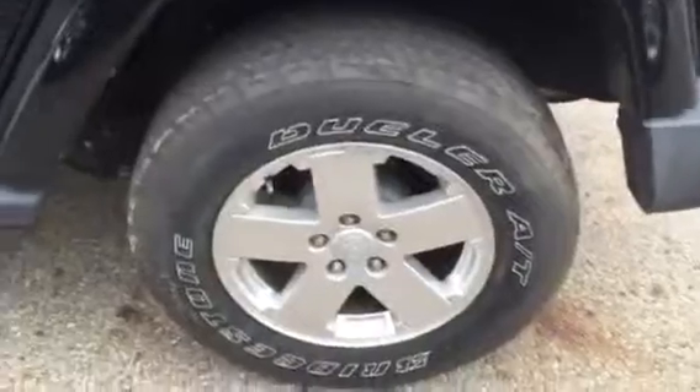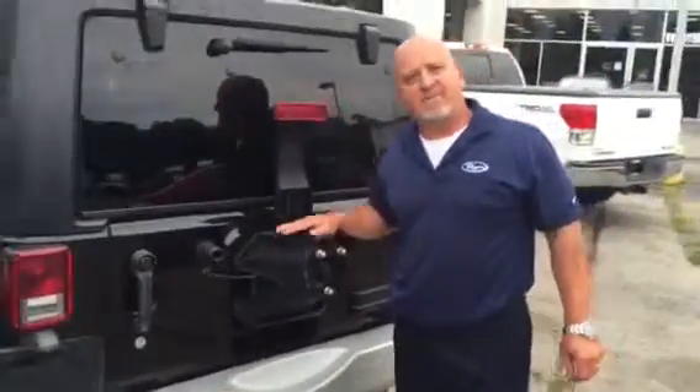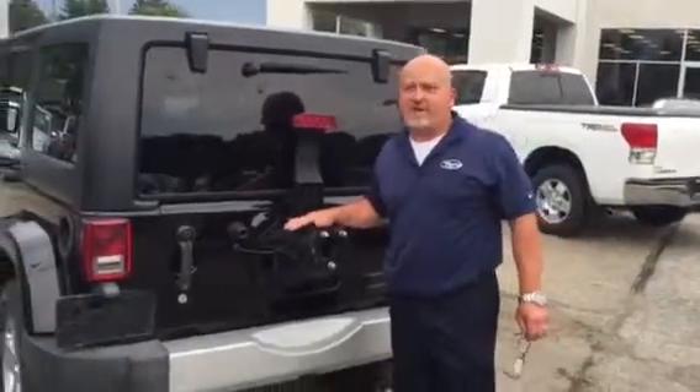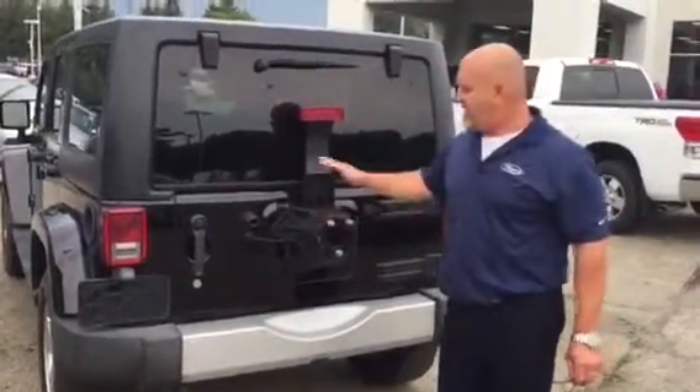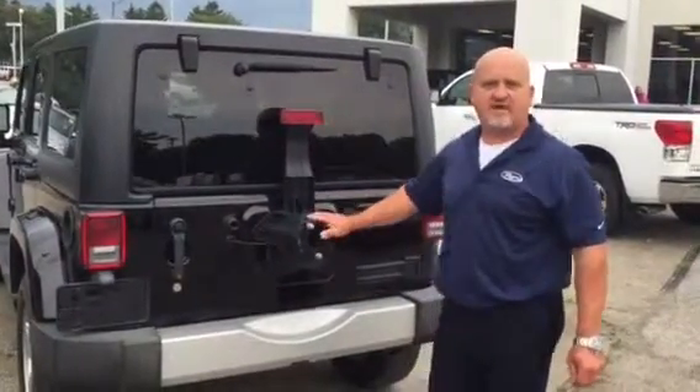It's equipped with Bridgestone raised white letter tires and alloy wheels. Ray, the vehicle does have a full size spare. It's locked up inside. We live in a bad area — if it wasn't for the internet, we might not be in business. Whitehall's tough, but we take them off just to keep the neighbors honest, so it's inside.